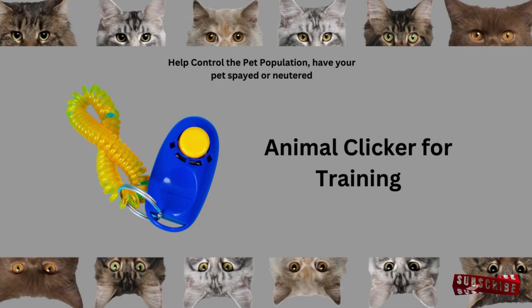Tip 6: Use clicker training for precision. Incorporate a clicker to provide immediate feedback when your cat exhibits a desired behavior. Pair the click with a reward for clarity. Clicker training helps pinpoint precise actions you want to reinforce, making it a powerful training tool.